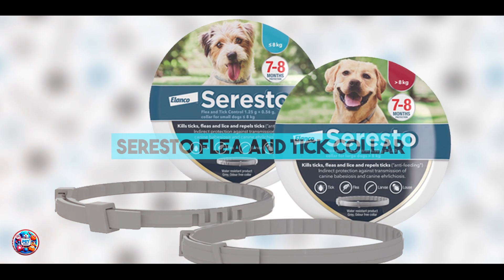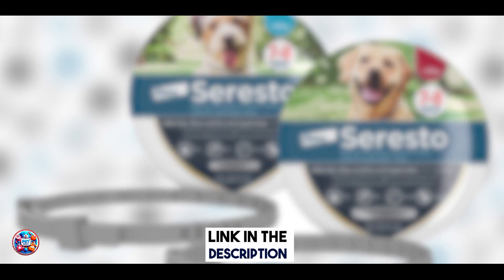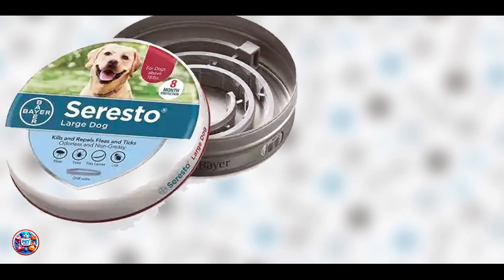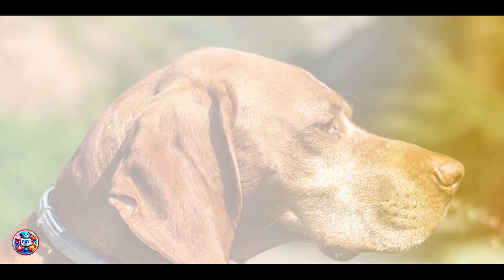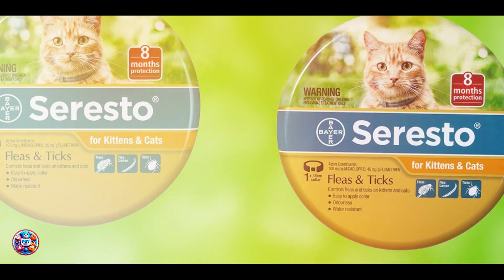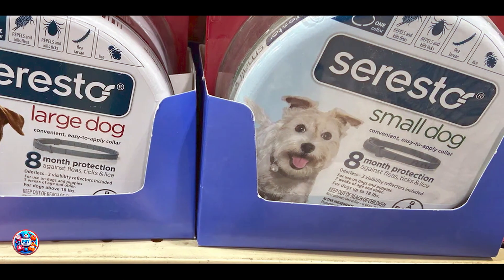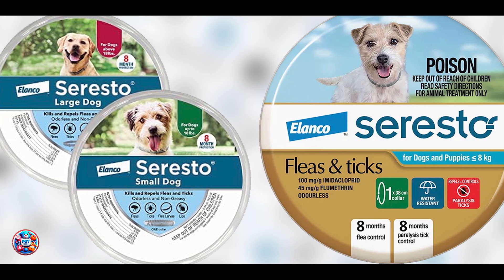Coming in at number 3 is the Seresto Flea and Tick Collar. The Seresto Flea and Tick Collar offers long-lasting flea and tick prevention in a convenient collar form. This innovative product provides continuous protection for up to 8 months, using a blend of imidacloprid and flumethrin. These active ingredients are slowly released from the collar, providing a steady dose of protection that kills fleas and ticks upon contact. The Seresto Collar is water-resistant and remains effective even after bathing or occasional exposure to water. It's designed for easy application — simply place it around your dog's neck and adjust for a comfortable fit.